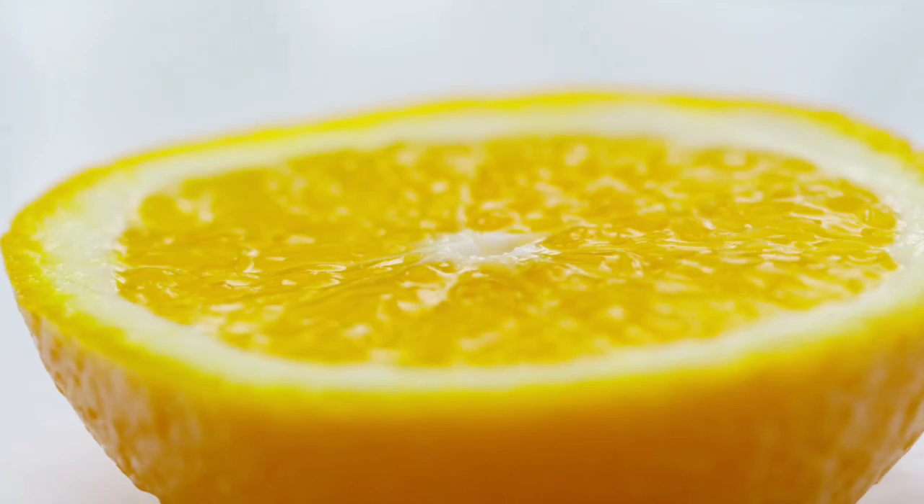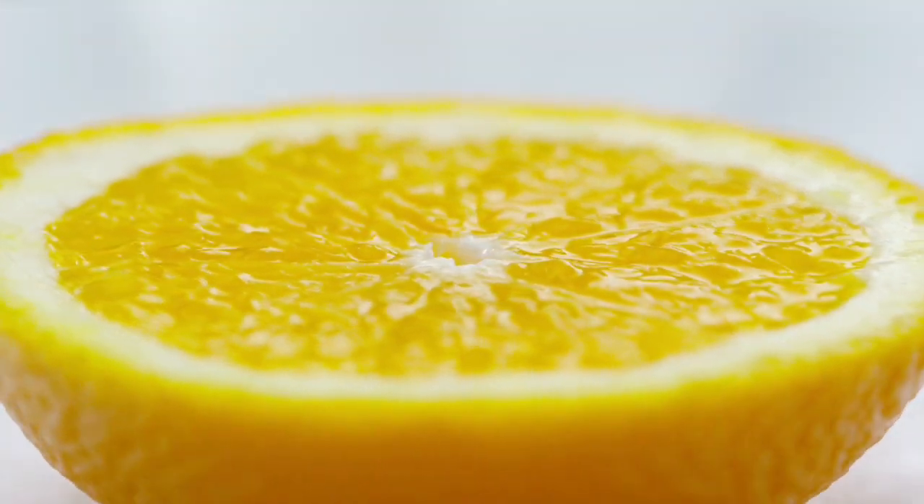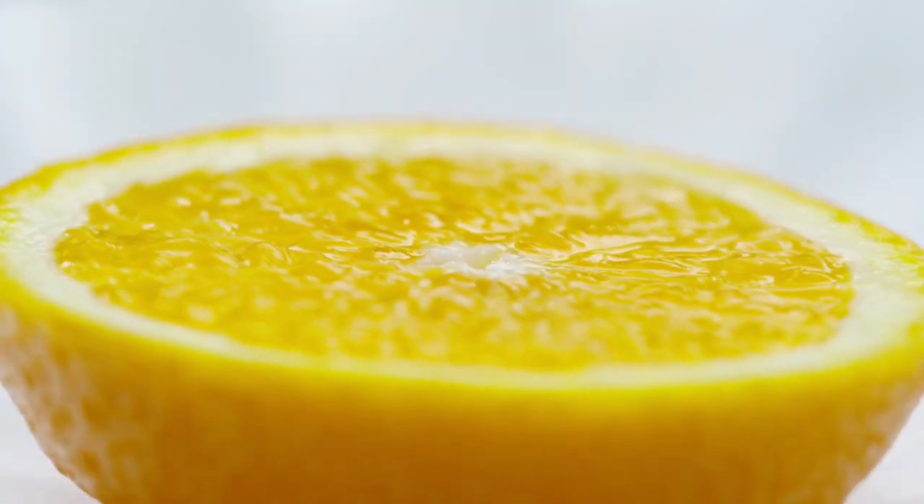When you buy a lemon, look for those that are bright and have an even color. It should be firm but not too hard. Store them in the refrigerator to last longer than at room temperature.